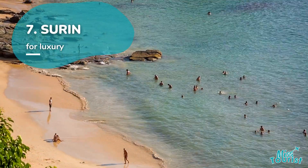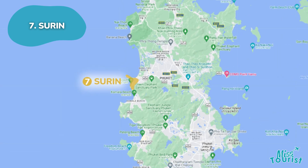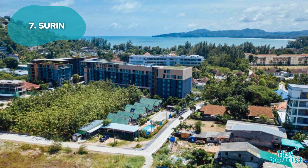Serene offers a classic beach vacation with luxurious hotels and spas, perfect for a tranquil retreat or indulgent spa treatments, with affordable boutique hotel options available.